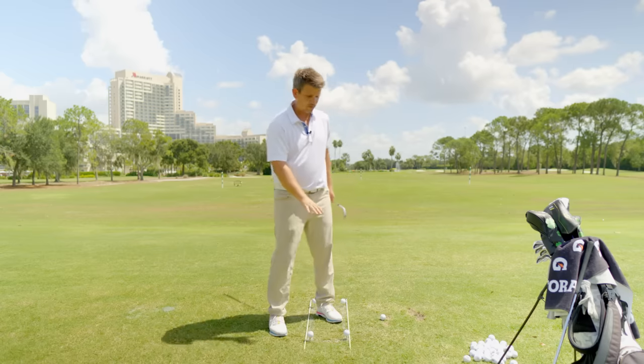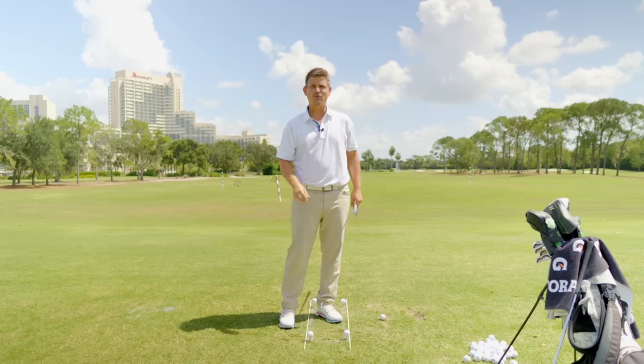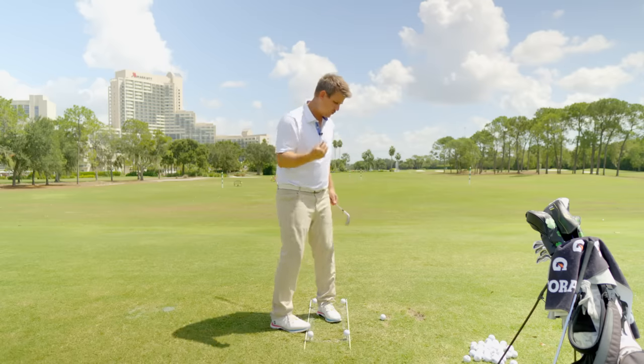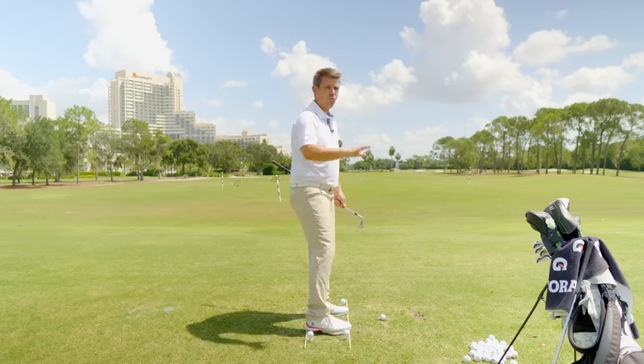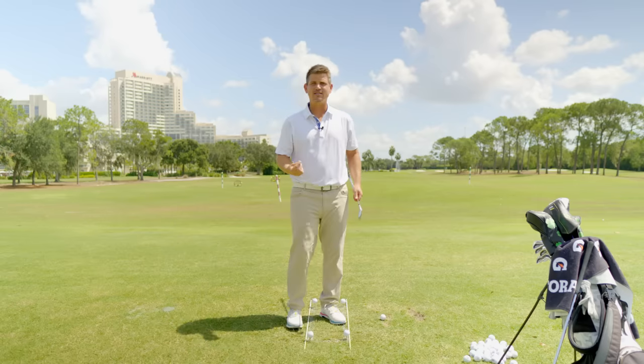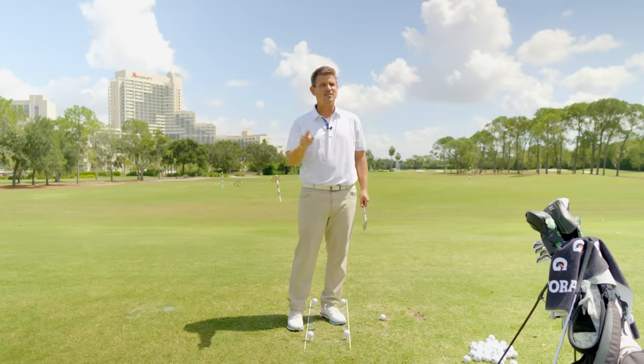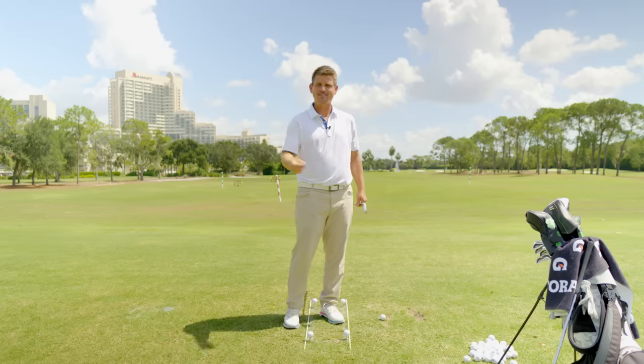Today we're going to be focusing on a simple little drill that you can set up on the driving range or in the comfort of your own home. It's going to give you the visual that you need when you're standing over the golf ball so that you know where the weight is supposed to be moving through your feet, and you'll have a visual to know if your hips are coming forward. Now let's get to work.